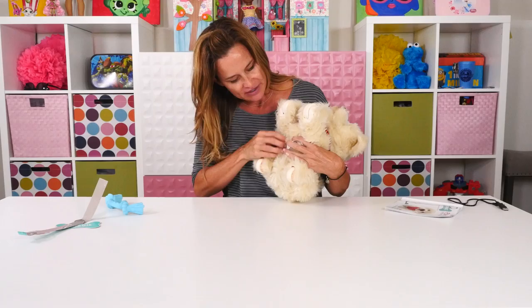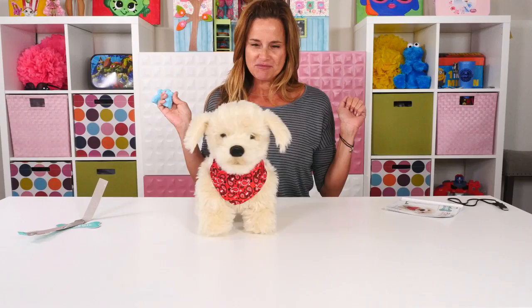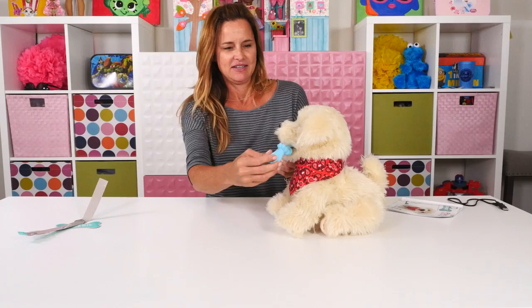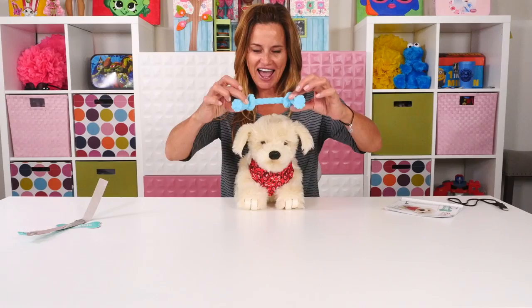Do you remember how we have to wake Georgie up? We have to turn Georgie off and on. The trick that I'm really excited about is tug of war. Georgie comes with a little rope. To do this trick, you have to put the rope way back in Georgie's mouth, and then he bites down. Look at that — got it, I won!